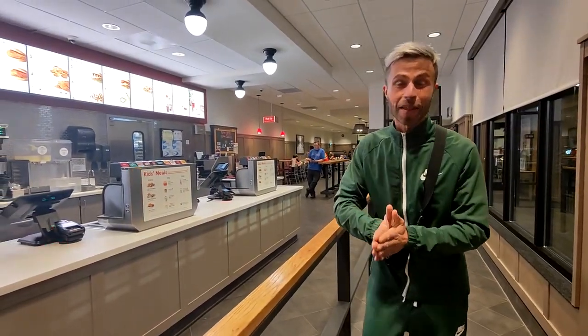We are at Chick-fil-A and it's time for my first spicy chicken sandwich in the USA. I'm super excited — today we go with Chick-fil-A, maybe tomorrow Popeyes, we will see. But first, it's time for Chick-fil-A, so let's enjoy.